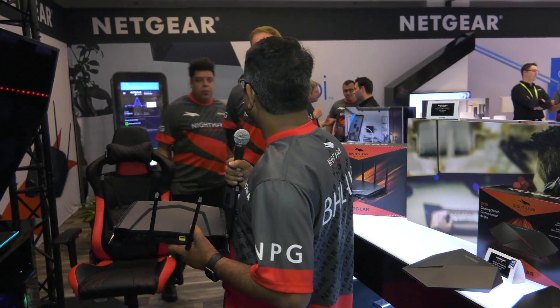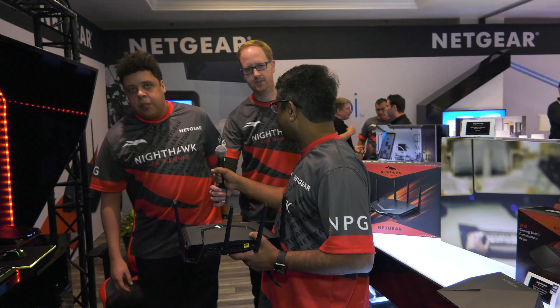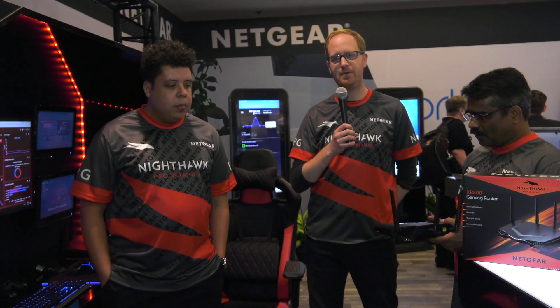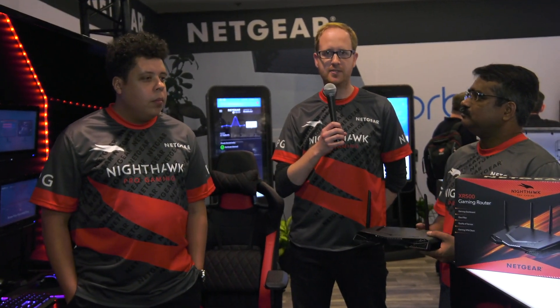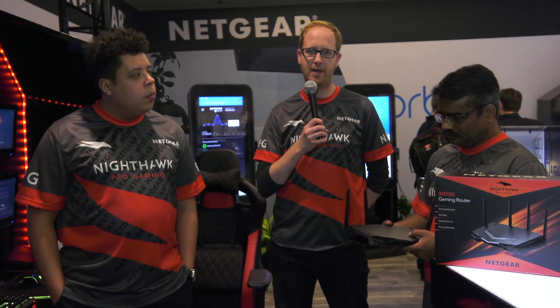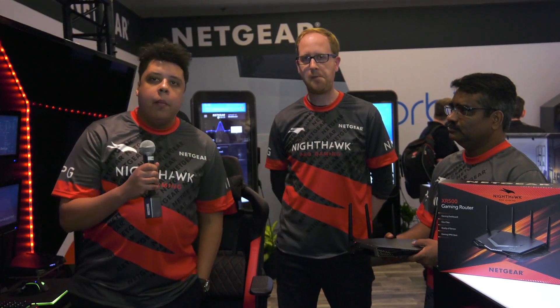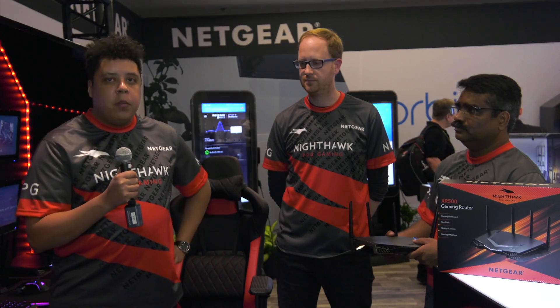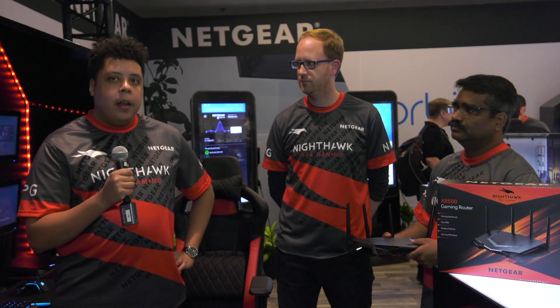It took us about three years to develop the original software, which we put on the R1, and continued to progress for about two years. Then we realized we needed to start fresh and build an operating system designed from the ground up for router technology — that's when we designed DumaOS, built on the Nighthawk, which is the best platform for gaming. It has hardware acceleration and can handle everything in its stride — a perfect product for gamers.